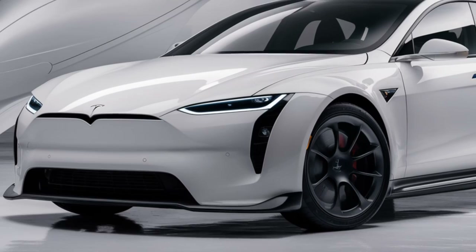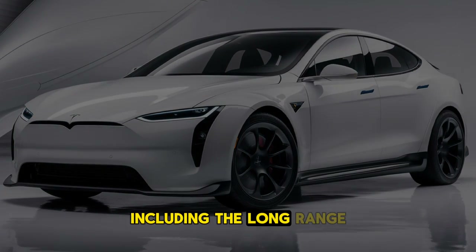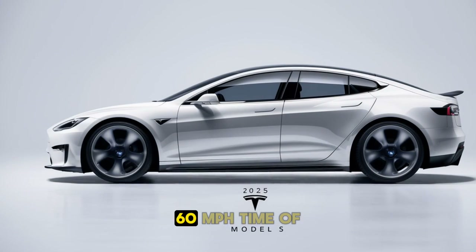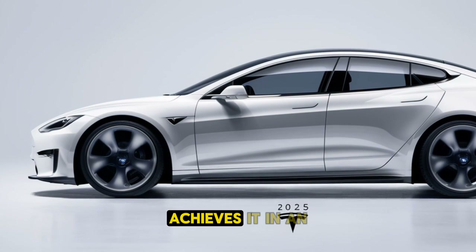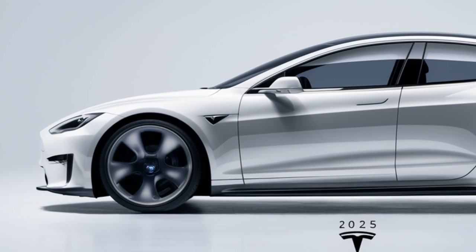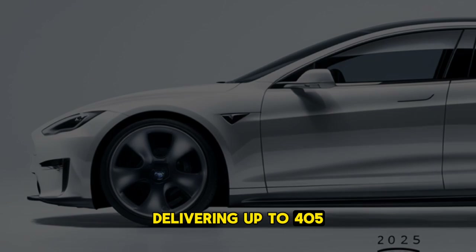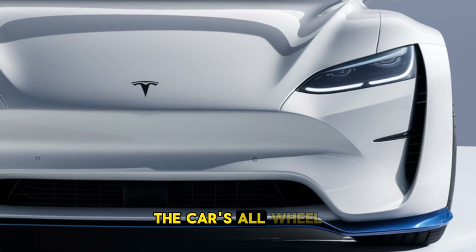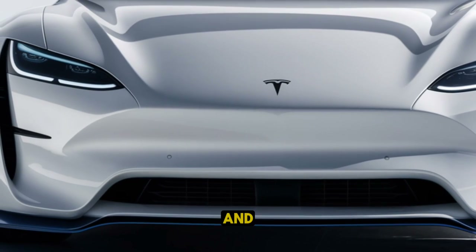Performance. The 2025 Tesla Model S offers a range of performance options, including the long-range and plaid models. The long-range variant provides a 0-60 mph time of just under 3.5 seconds, while the high-performance plaid model achieves it in an astonishing 1.99 seconds, thanks to its tri-motor setup. Both models offer exceptional range, with the long-range delivering up to 405 miles and the plaid up to 396 miles on a single charge. The car's all-wheel drive system, instant torque delivery, and adaptive air suspension make for a smooth and exhilarating ride.